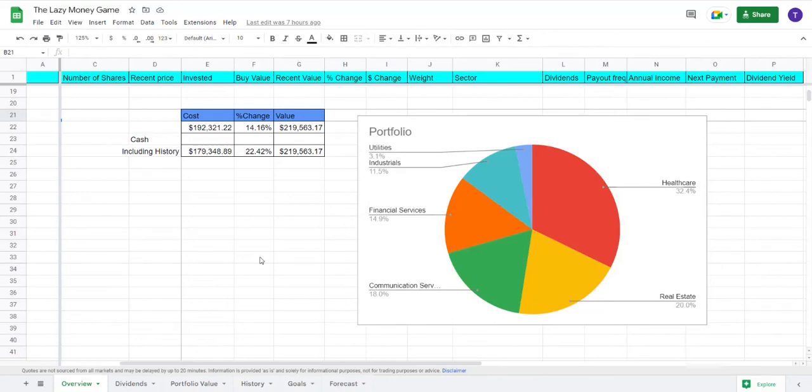Hi, and welcome back to yet another exciting week of the Lazy Money Game. In this week's episode, I will start by giving an update to my portfolio, and then I will discuss my latest purchase. So let's start with a quick portfolio update.